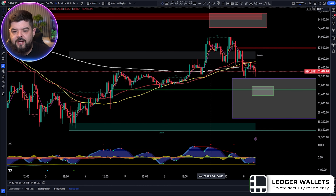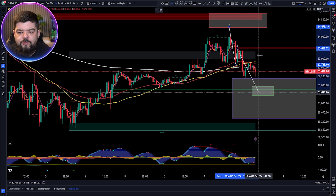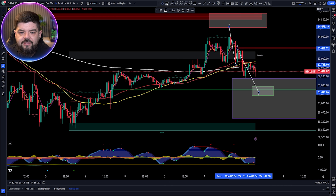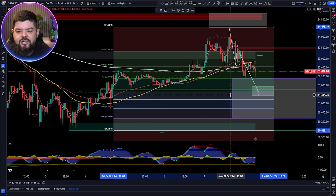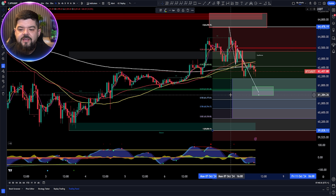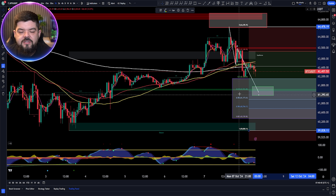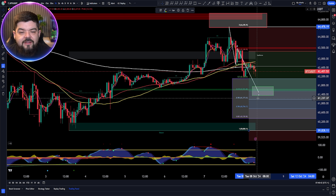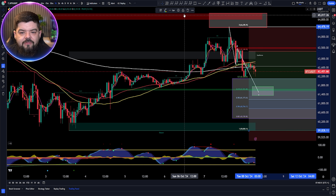Clearing that Fibonacci and drawing the expected ABC corrective movement structure, we'll also take that inverse Fibonacci and look at where price action is likely to come down and test. The 0.618 Fibonacci level falls right on that fair value gap and within our target area. The 0.702 level at around 61,177 dollars is another level I feel would be very interesting for price action to drop down to.